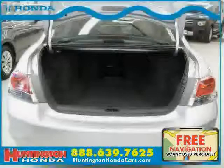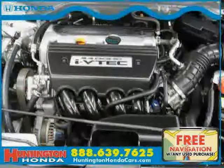Driven with care for 33,510 miles, makes this Accord sedan an easy choice for you.